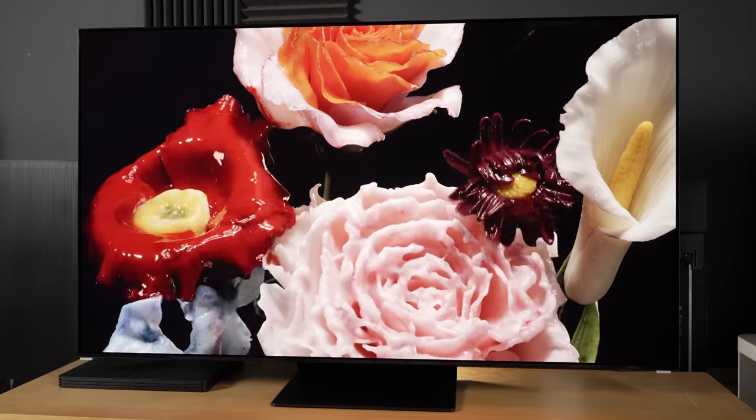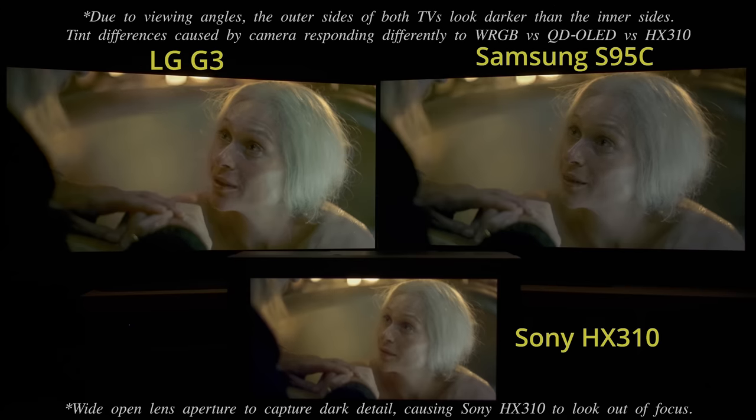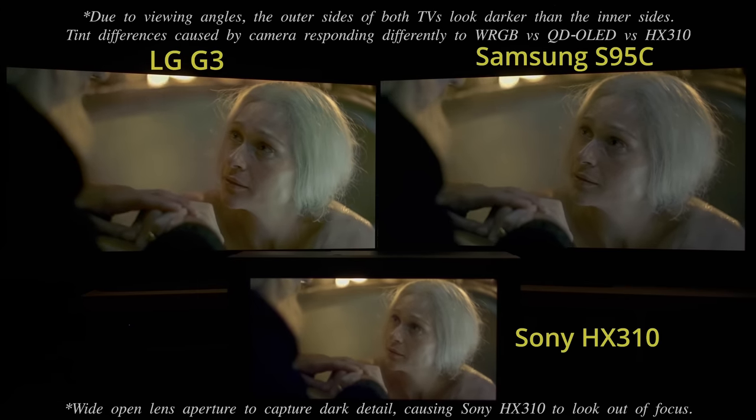Thanks again for your support. If you are considering buying the Samsung S95C QD OLED, you may also be interested in the LG G3 MLA OLED, in which case you might want to check out my side-by-side comparison video by clicking here.